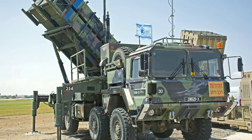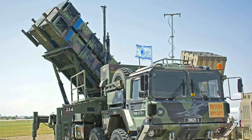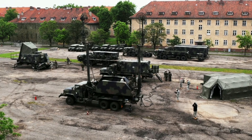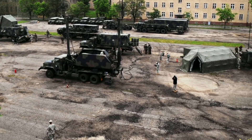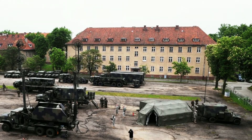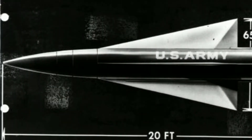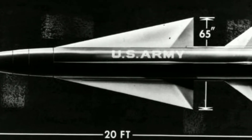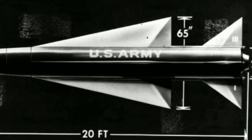The MIM-104 Patriot is a surface-to-air missile system, the primary of its kind used by the United States Army and several allied nations. It is manufactured by U.S. defense contractor Raytheon and derives its name from the radar component of the weapon system. The MPQ-53 at the heart of the system is known as the Phased Array Tracking Radar to Intercept on Target, which is a backronym for Patriot.